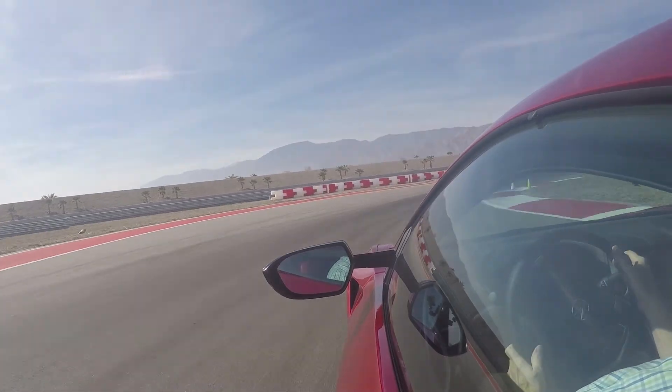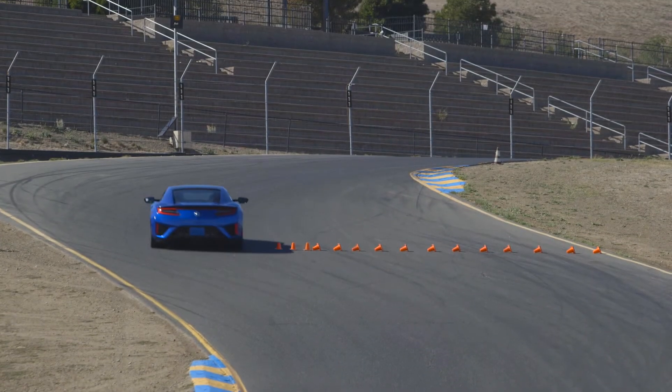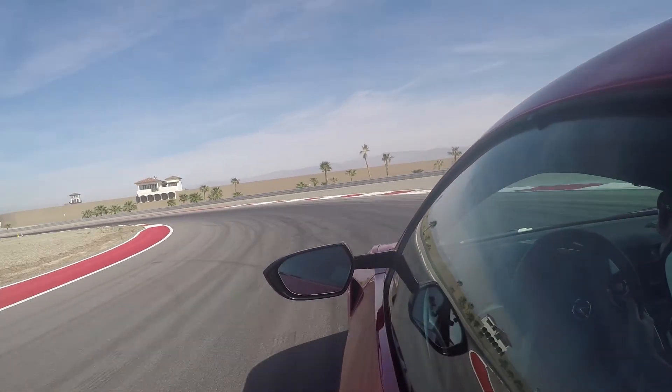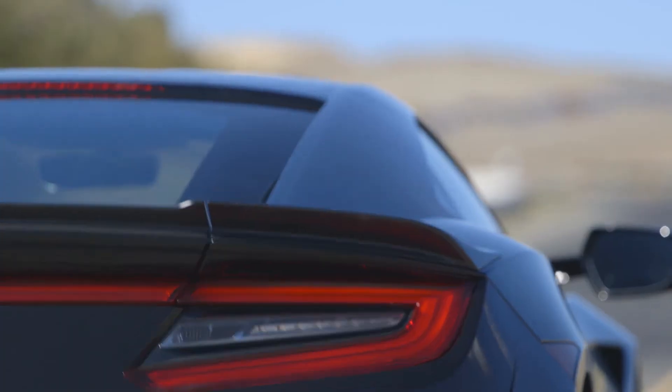Ion Engineering recently drove the new NSX on the street and on track, and we haven't stopped smiling. This is a supercar that feels safe and secure at all speeds, and as typical of an Acura, it could easily serve as a daily driver.